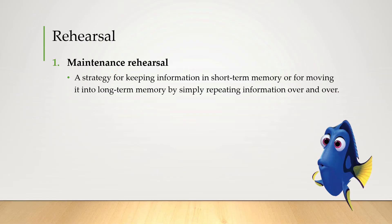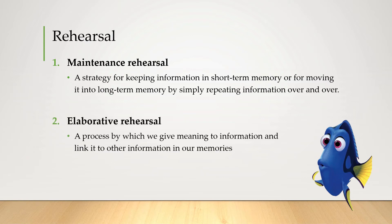For people without memory loss, unlike Dory, maintenance rehearsal can even cause information to be transferred into long-term memory. But there is a much more effective way of getting it into long-term memory, and that's by using elaborative rehearsal — rehearsing the information but linking it to other information you already know.